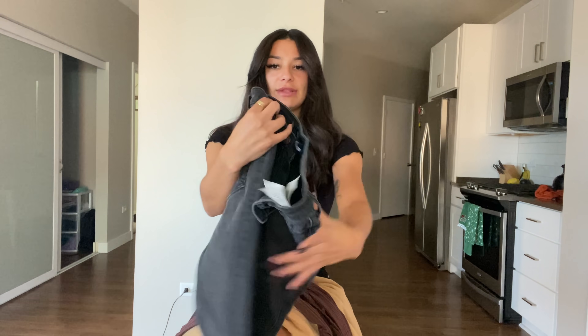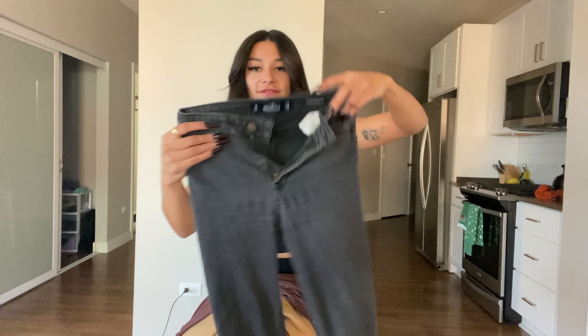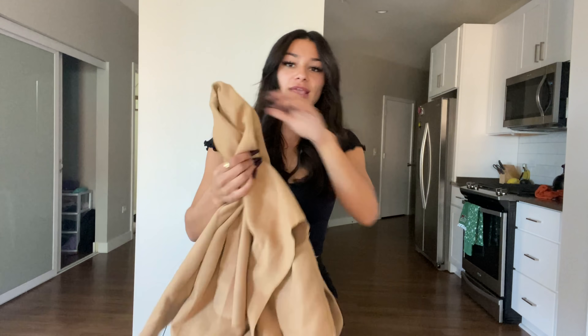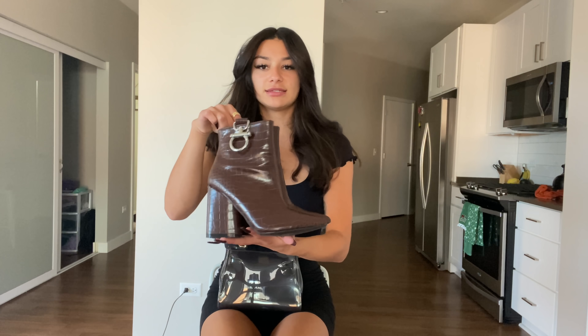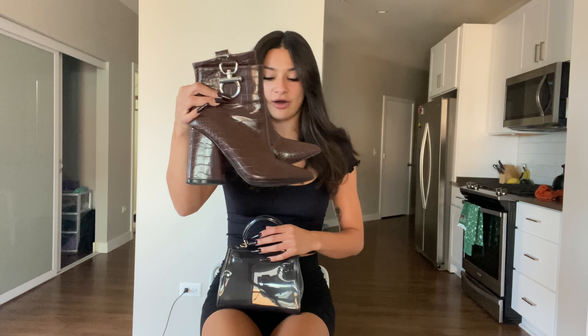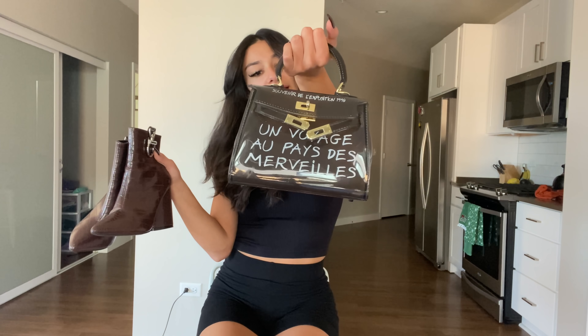I paired it with these black ripped jeans from Hollister — they're so old but they fit really nice. I paired them with that and then this trench coat-looking coat from Shein and I got these boots from Windsor. They were on clearance, I think I got them for like $7. I paired that outfit with these because it matches perfectly with the shirt, and then this little handbag that I got from some Instagram company. Really cute. If you'd like to see how that outfit looks all put together, here it is.